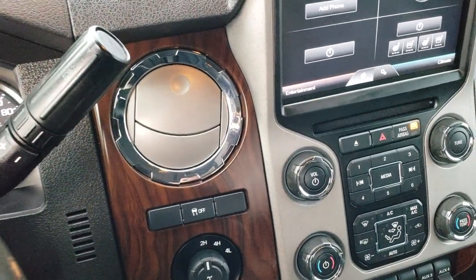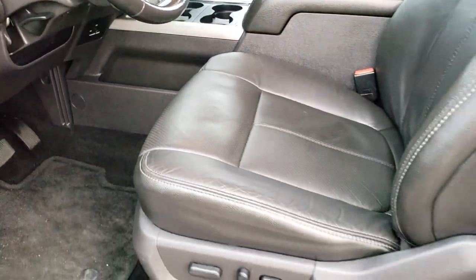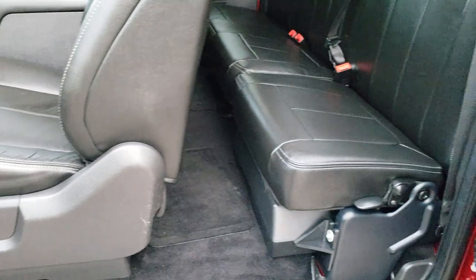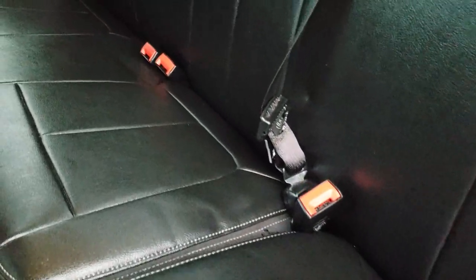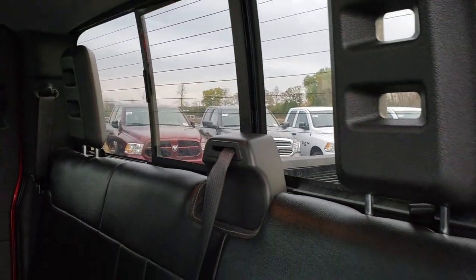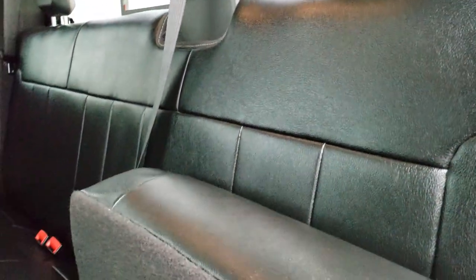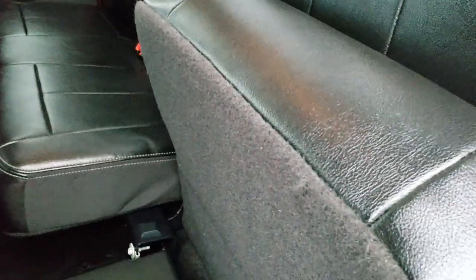We'll take a quick look at the back seats and then check out under the hood. Back seats are just as clean as the front seats — no rips or tears back here. It does have the power sliding rear window with the built-in rear defrost. Underneath this seat is a subwoofer, factory floor mats throughout, and there is just storage underneath the other seat.